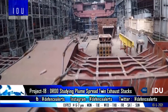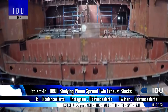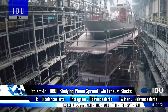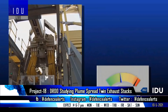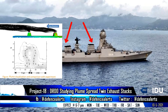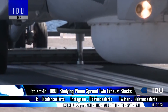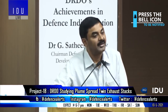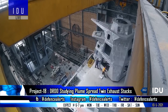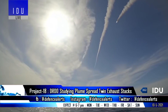The DRDO is studying the plume spread for the upcoming 13,000-ton class Project 18 destroyers that will have twin exhaust stacks. India plans to manufacture six next-generation stealth guided missile destroyers equipped with electromagnetic rail guns. This study is important as, with the right wind speed and direction, the plume can create problems for helicopter take-off and landing. The DRDO has already allocated $1.5 billion from its budget for research and development, and India plans to launch the first P-18 class destroyer by 2028.